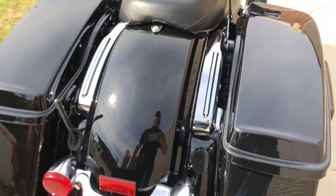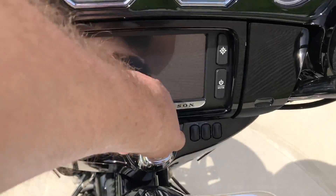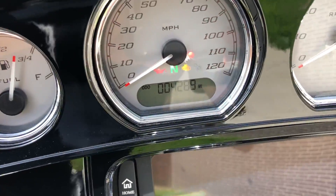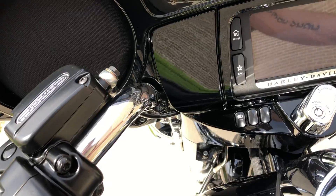On the rear fender there are a couple of real light scratches and a mark right there. There's good tread on the rear tire, and the bike's only got 4,000 miles.